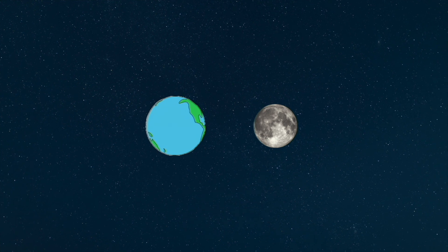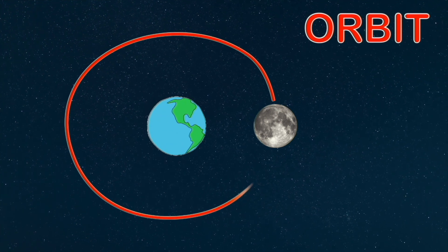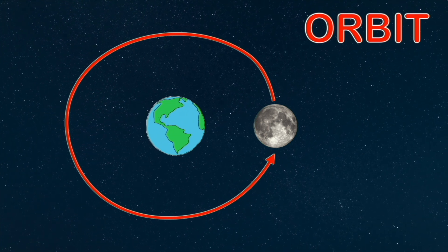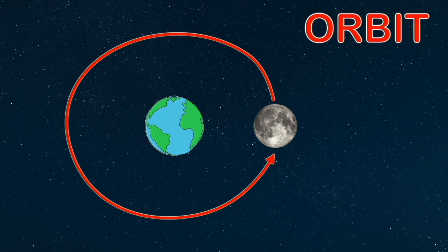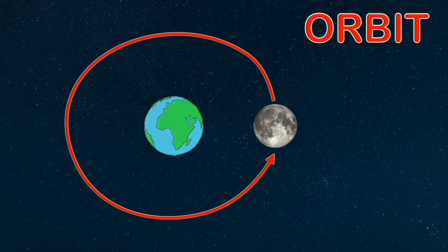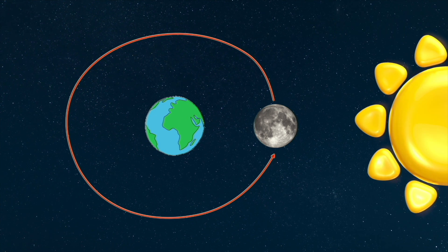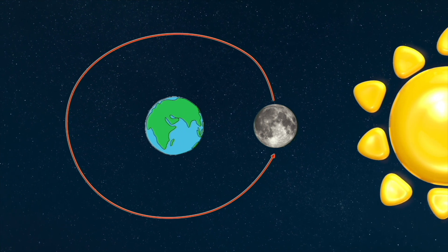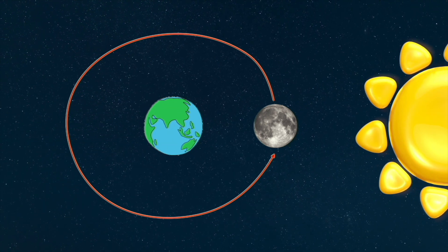Just like we orbit around the sun, the moon orbits around the earth. Here's the crazy thing about the moon: the moon does not have its own light. When you look up at the moon at night and it looks like it's glowing, it's actually not — the moon is completely dark. The reason the moon looks so bright in the night sky is because the sun is shining on it. The moon reflects the sun's light, which makes it appear bright.